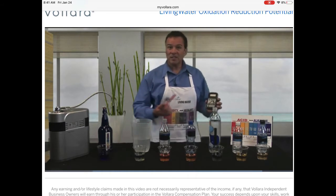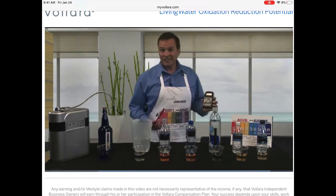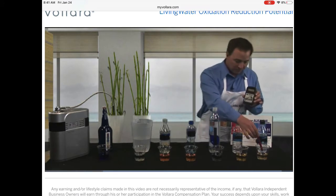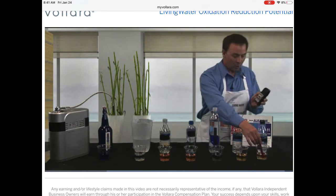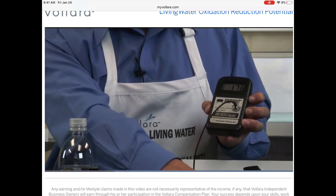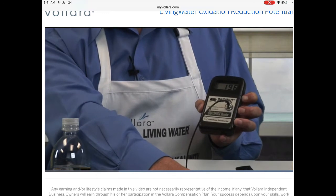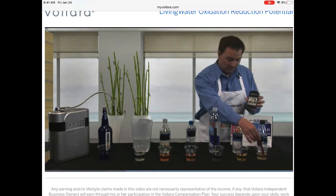Let's test these various beverages and see where they fall — if they are contributing to our health or contributing to non-health. This is our popular water, the first water we tested. I'm going to turn on my ORP meter. This popular beverage has a positive number — it's positive 190 and climbing, about 200, already above 200. It's very oxidizing. It's acidic. It's sapping our energy.